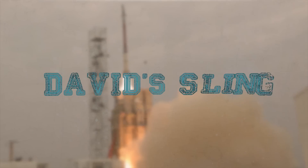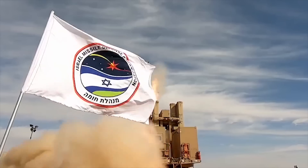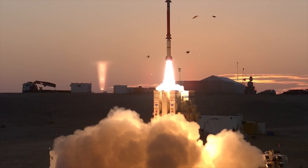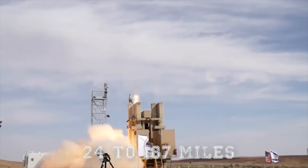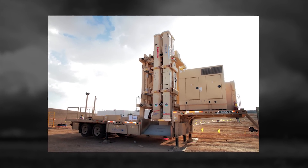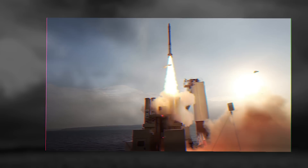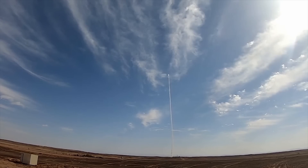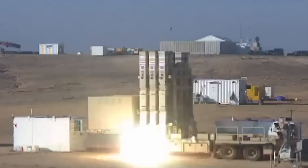David's Sling. The David's Sling is an Israel Defense Forces military system being jointly developed by Israeli defense contractor Rafael Advanced Defense Systems and American defense contractor Raytheon, designed to intercept enemy planes, drones, tactical ballistic missiles, medium-to-long-range rockets, and cruise missiles fired at ranges from 24 to 187 miles. The David's Sling Interceptor delivers superior kinematics, maneuverability, and lethality by combining novel innovative steering control, multipurpose propulsion, and a next-generation seeker into a lightweight airframe. David's Sling's maneuverable two-stage hit-to-kill Stunner missile has no warhead — the interceptor destroys threats with sheer force of impact.